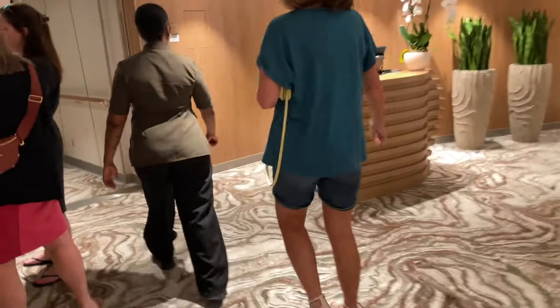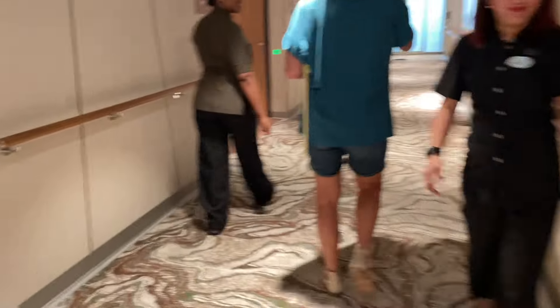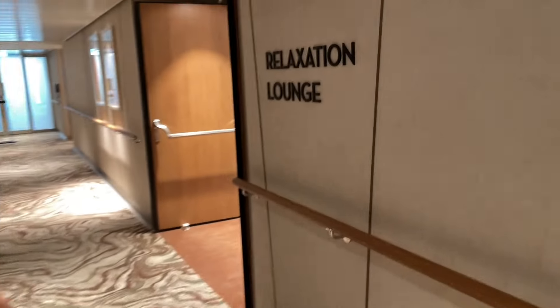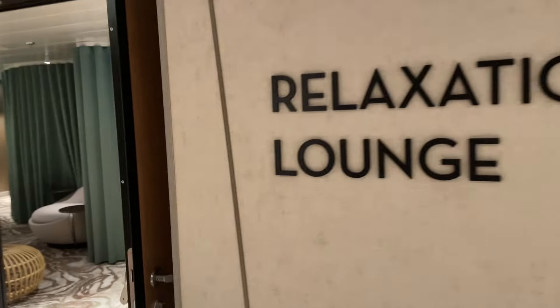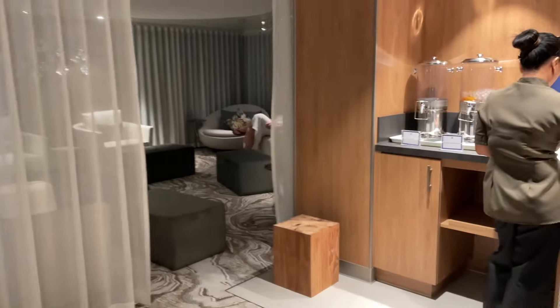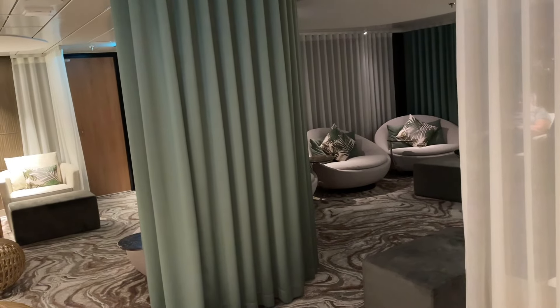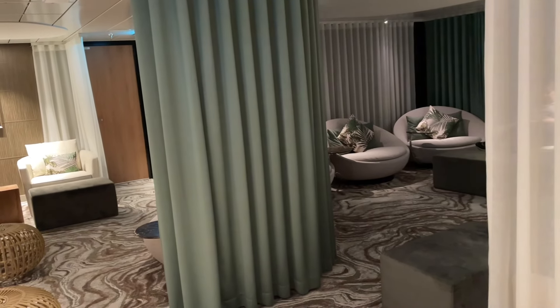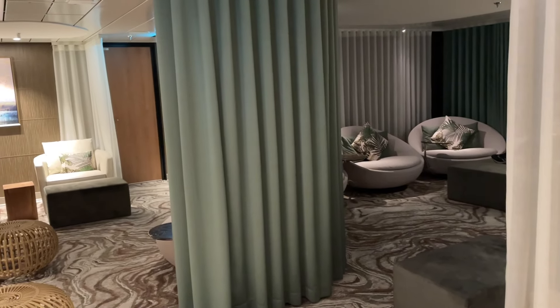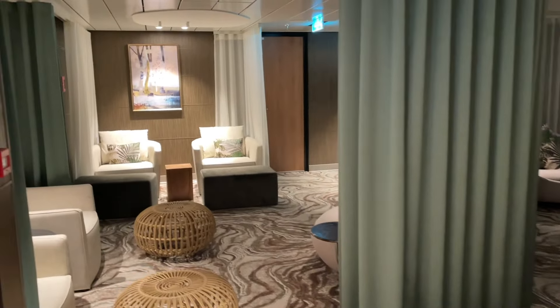Here you have the relaxation lounge, which is another area to come and get your mind right with relaxing music and calming experiences. You've got some nice colored water features. This is where you come and relax before your treatment starts, get your mind and body ready for an amazing experience — rejuvenate yourself, relax, and get pampered.